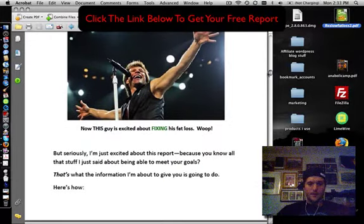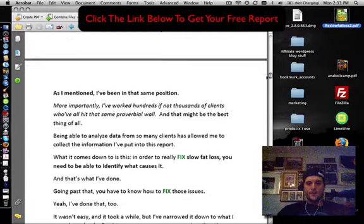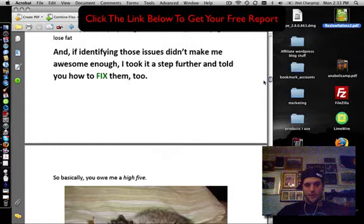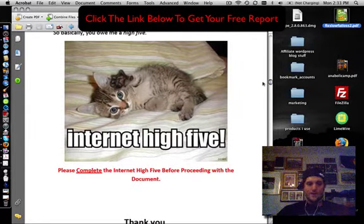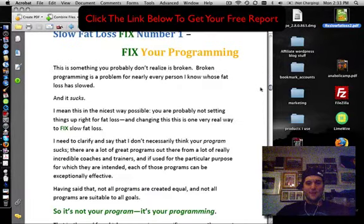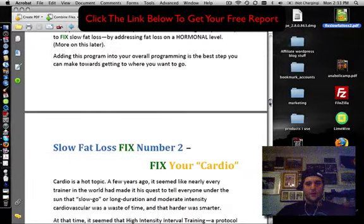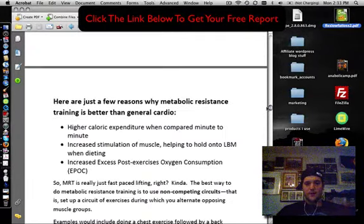This is a very well put together report. One thing I like about John is his style of writing — he's very entertaining with a really good sense of humor. He puts in really funny pictures, like 'internet high five' with little cats. I like that. I think it's pretty cool when people don't take themselves too seriously but still bring out good information in an entertaining way.